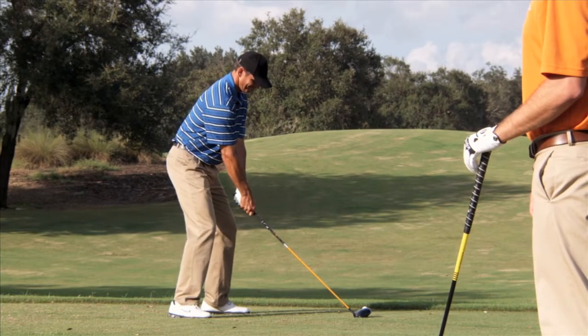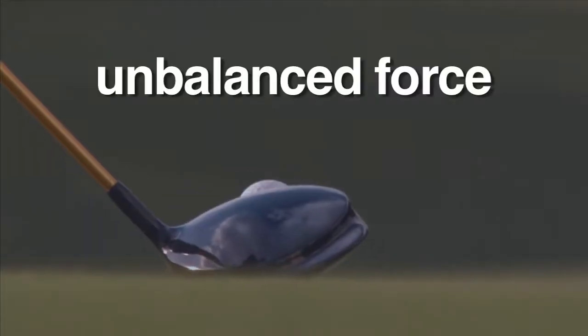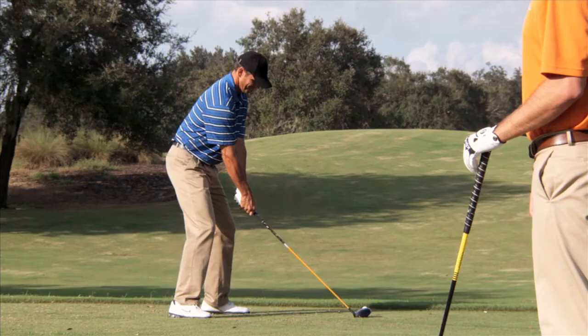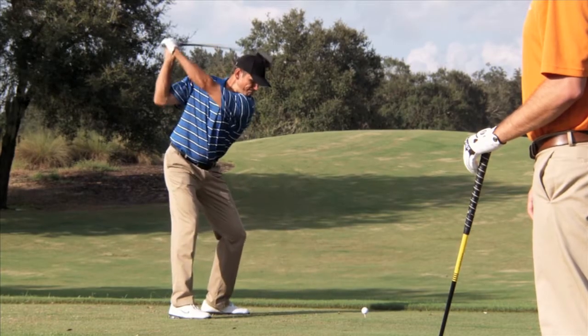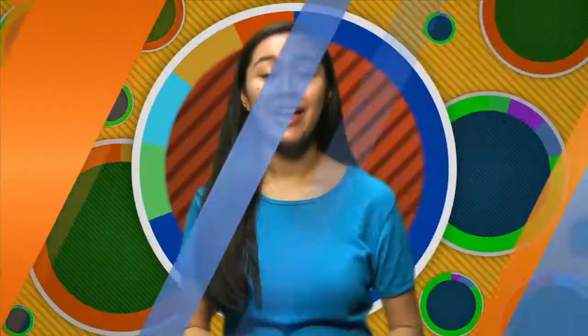However, when a greater amount of force is exerted on the ball, say with a golf club, the forces are not equal. There is an imbalance. Unbalanced force is responsible for either a push or a pull. All forces are either balanced or unbalanced.